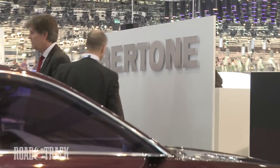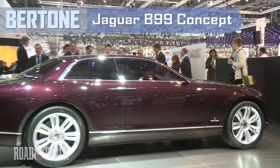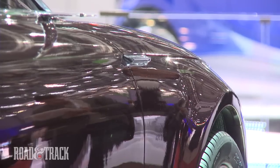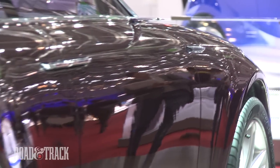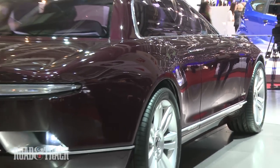At the Geneva Motor Show, Bretonni has offered its vision of what a small, upmarket Jaguar sedan could be with the Jaguar V99 concept. Named to commemorate the 99 years the Italian design house has been in business, the V99 was designed by Bretonni's chief of design, American Michael Robinson.